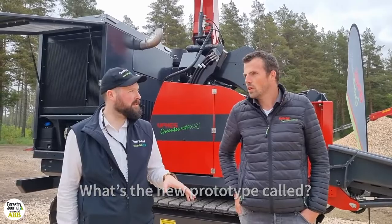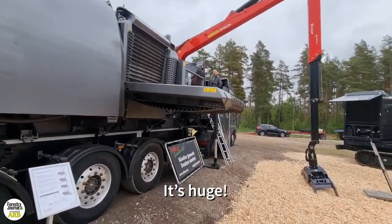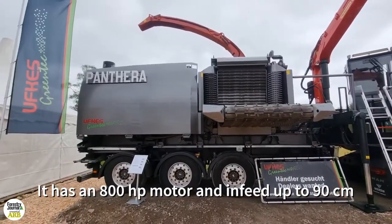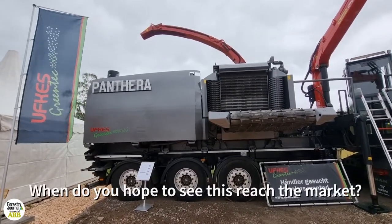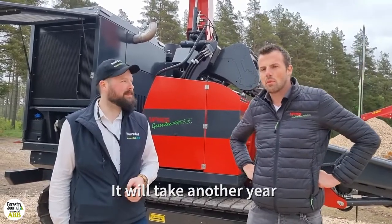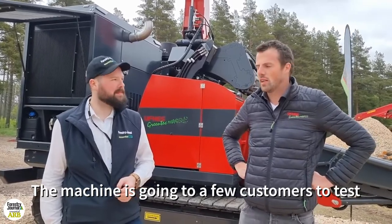The new prototype, what's that called? It's the Pantera. The Pantera, which is huge. Absolutely. Yeah, 800 horsepower motor. In feed up to 90 centimeters and the best quality wood chip. When would you hope to see this perhaps reaching the market? I think it will take another year before it's on the market, but from now the machine is going to a few customers for intensive testing.